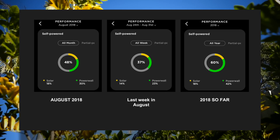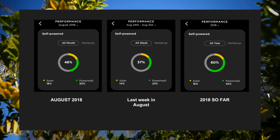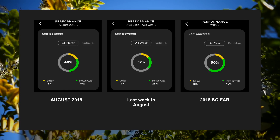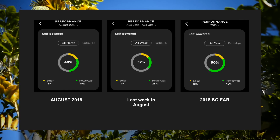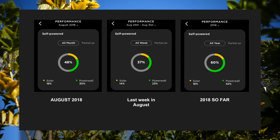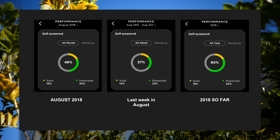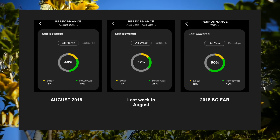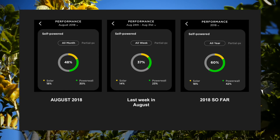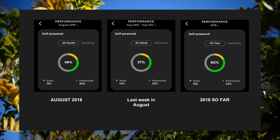Interestingly, the last week of August I think really affected the overall picture for the month. The first half of August was actually quite warm, while the latter half was colder and windier. In the final week of August, the house was only 30% self-powered compared to the overall pattern for the whole month. I think that also affected the overall picture for 2018 thus far. I now sit at 60% self-powered for the year — 18% directly from solar while 42% is directly from the Powerwall 2. Interestingly, at the end of July I was sitting at 63%. I would guess that by my next snapshot at the end of September, that number really should head closer to 70%, given that September warms up quite nicely in Sydney.